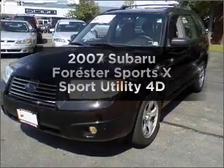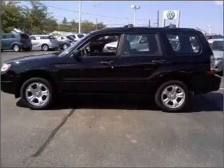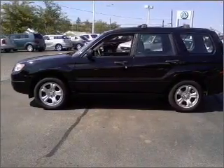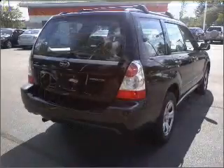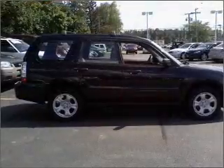Check out this 2007 Subaru Forester. Find everything you want in a ride under one roof with this vehicle, with a reliable engine that responds smoothly to its automatic transmission. Premium wheels lend a distinctive appearance.